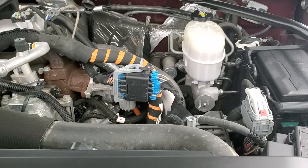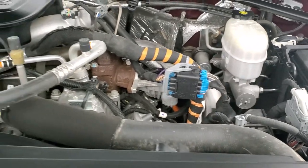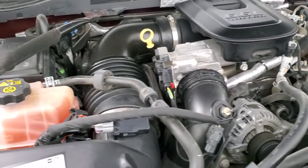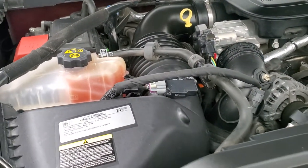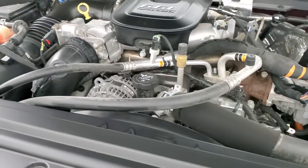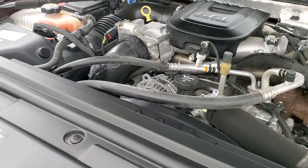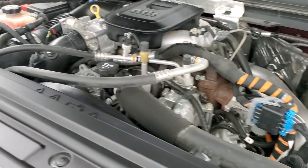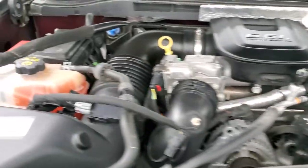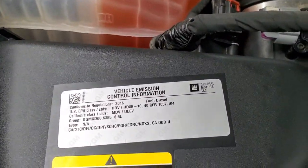Under the hood, we have the 6.6 liter Duramax diesel LML engine on this one, 397 horsepower. This truck has been fully safety inspected by our service shop, has a fresh oil and filter change. All the fluids have been checked and topped off and this truck is 100% ready to go. There is your emissions sticker.